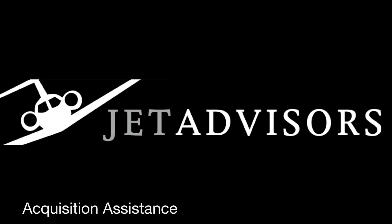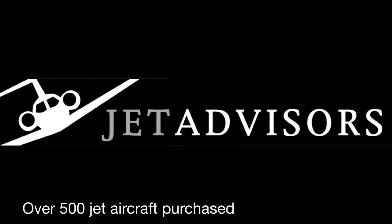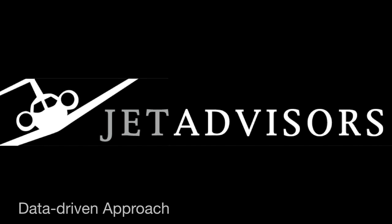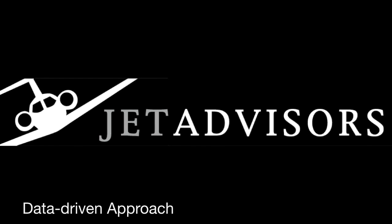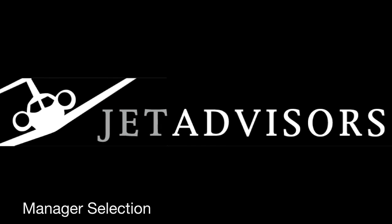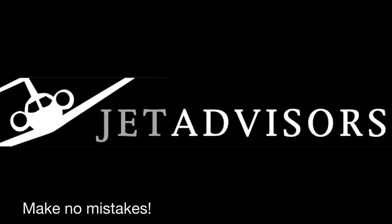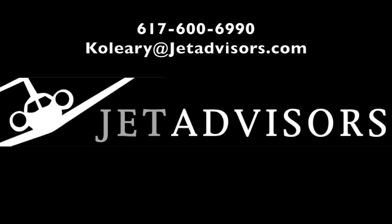Jet Advisors staff has purchased over 500 aircraft. Contact us for guidance through the entire process, from assessing your need through type selection, aircraft acquisition, and up to placing your aircraft with the best management company for you. Our experience is backed by our unique data-driven analysis, ensuring you make no mistakes. Email or call, we're ready to help.